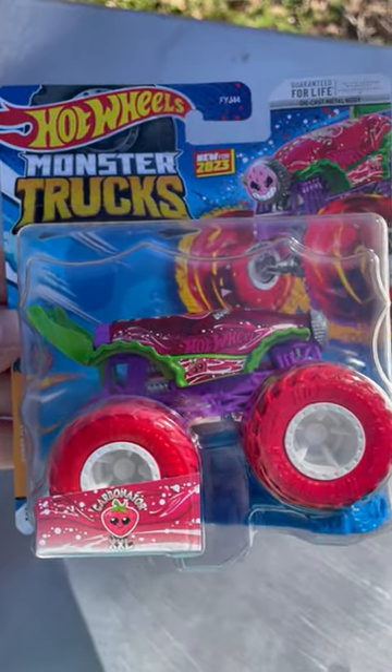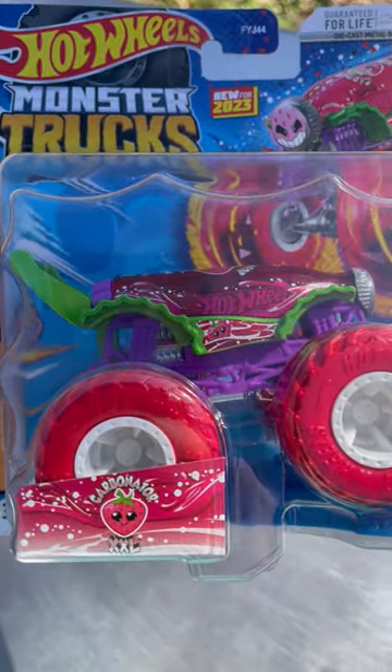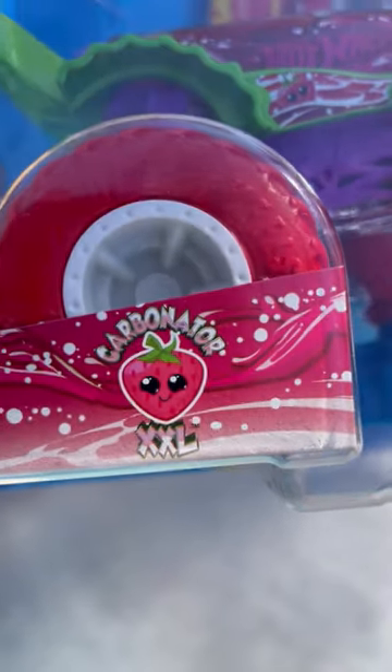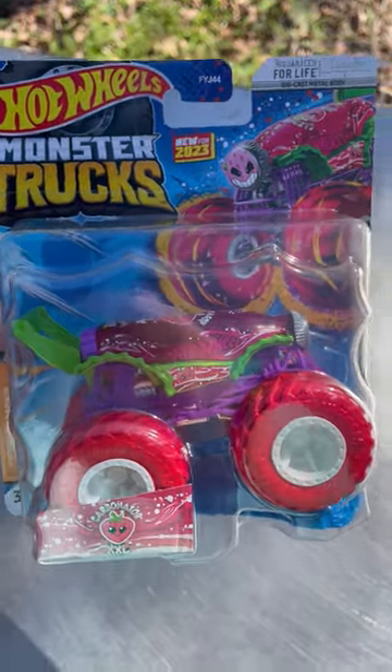Hey friends, welcome to Frank's Monster Garage. Here's another cool one I found. It's Carbonator XXL. It's strawberry soda. Pretty neat looking. This is a new 2023 Hot Wheels Monster Truck.